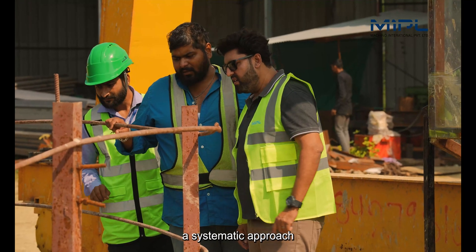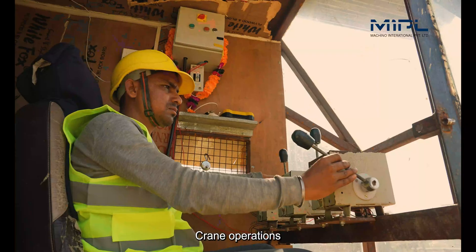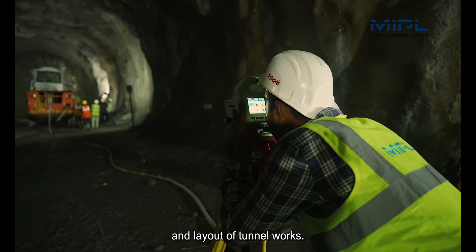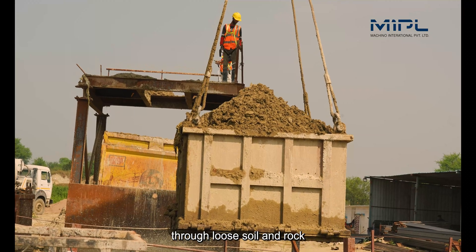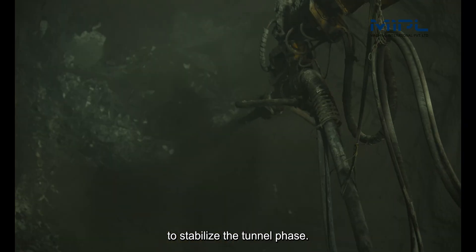Our team follows a systematic approach to ensure precision and efficiency. Crane operations involve lowering heavy equipment and materials into the shaft. Surveying ensures accurate alignment and layout of tunnel works. Mechanical excavation uses excavators to carefully dig through loose soil and rock. Shotcreting involves applying steel fibre reinforced shotcrete to stabilise the tunnel face.